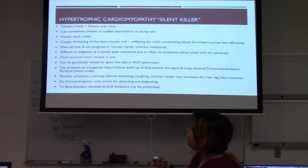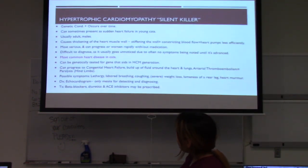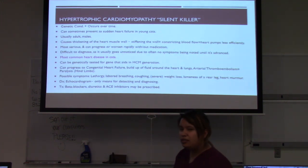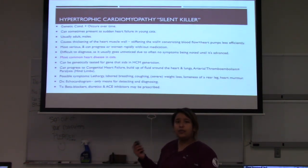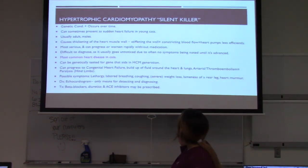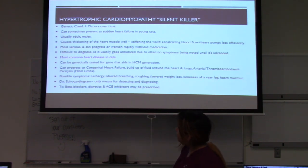Hypertrophic cardiomyopathy (HCM) is one of the most important and most common diseases we see in Maine Coons. It is also the most common heart disease diagnosed in cats overall, and it is a genetic condition that occurs over time. It is very difficult to diagnose as it usually goes unnoticed for a while, with no symptoms until more advanced stages. It can progress or worsen rapidly with or without medication, sometimes presenting as sudden heart failure in young cats. It can progress to congestive heart failure with fluid buildup around the heart and lungs, and also to arterial thromboembolism, which can lead to paralysis in the hind legs.